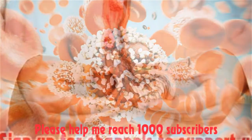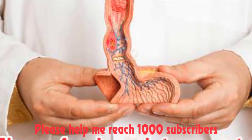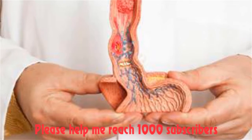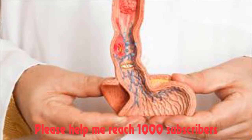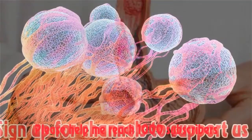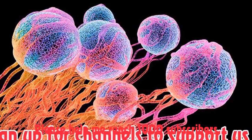Avoid certain foods. Don't eat greasy, fried, sweet, or spicy foods if you feel sick after eating them. If the smell of food bothers you, ask others to make your food. Try cold foods that do not have strong smells, or let food cool down before you eat it.